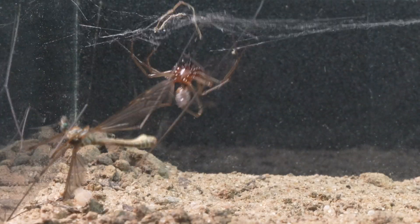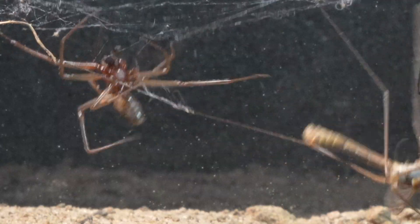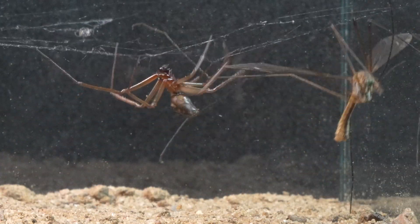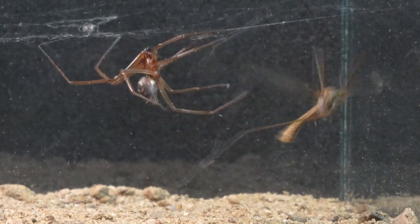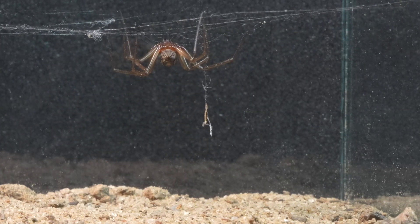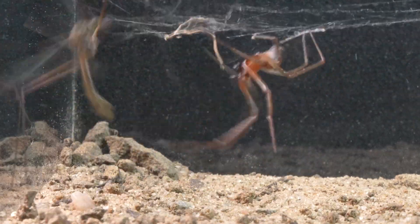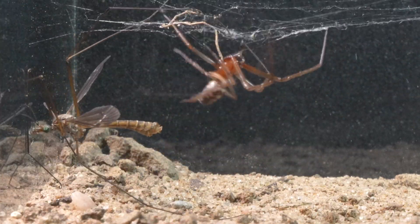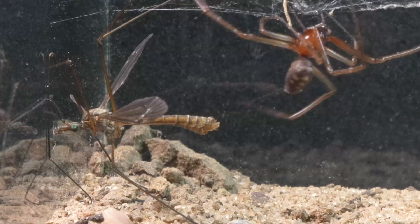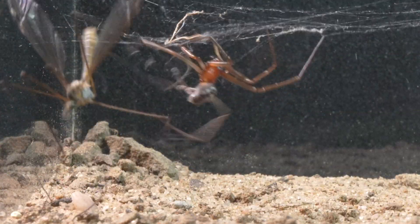Despite the sticky and resilient web that the Steatoda frenetically spins, the strength of the insect becomes evident, and it manages to break the silken strands. In a masterful display of cunning and determination, the Steatoda orchestrates a relentless siege against the mosquito. With the precision of a master strategist, it weaves an inescapable encirclement around its prey.